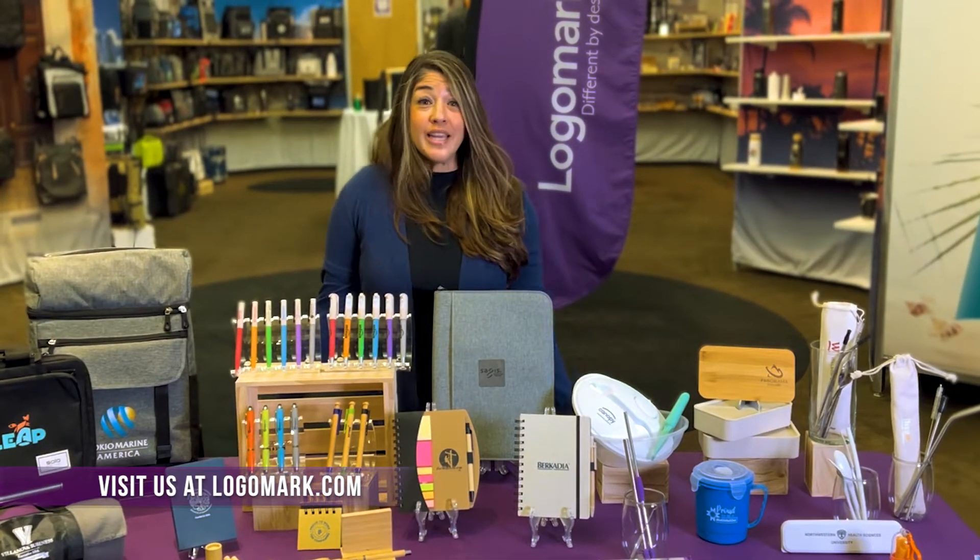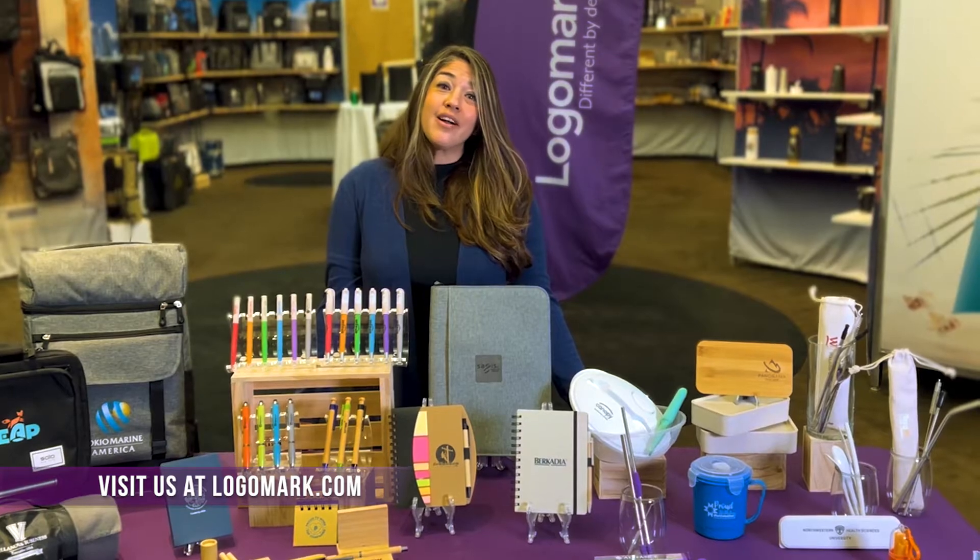For more of our Eco Lifestyle Collection, please visit us at logomark.com, and we will see you there.